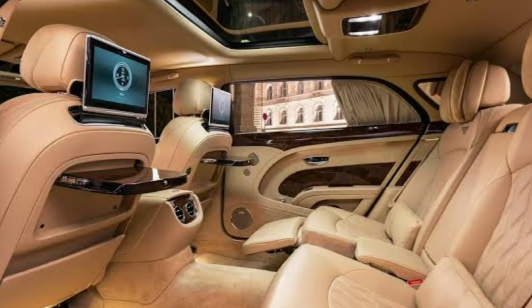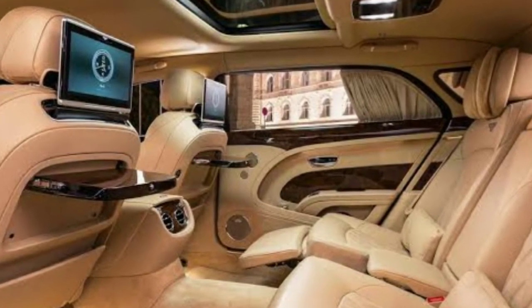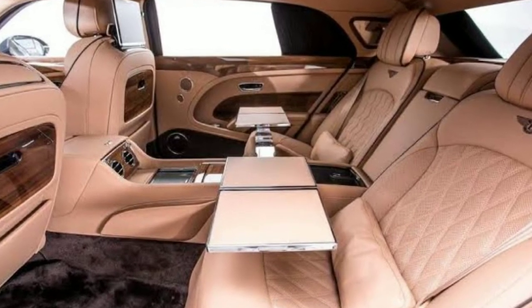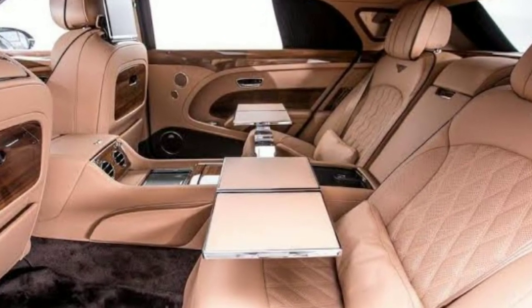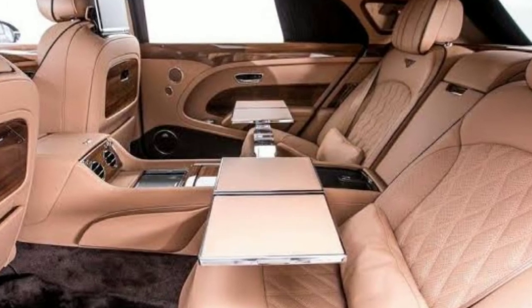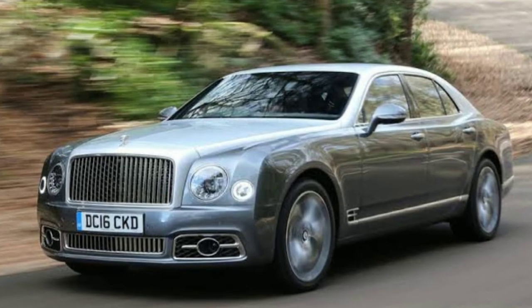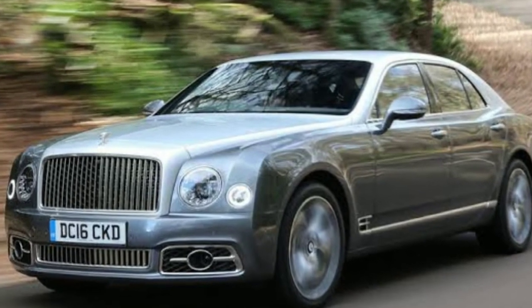Depending on the model, the 6.75-liter V8 engine driving this 2.6-ton beast cranks out over 505 horsepower and 1,000 pound-feet of torque. It can provide all of its power in the low range, so you don't need to rev up to 7,000 RPMs. Sadly, Bentley will soon stop making this magnificent creature indefinitely.